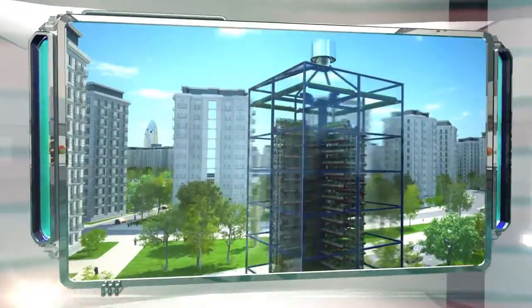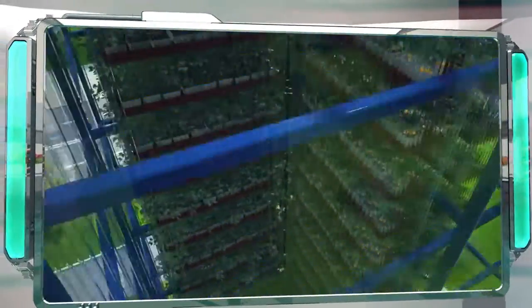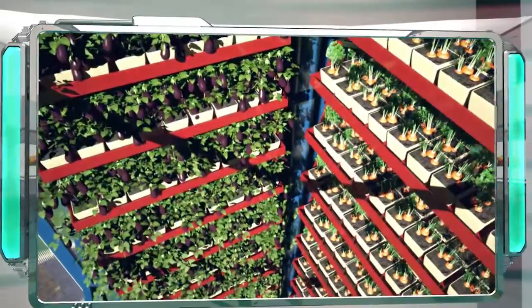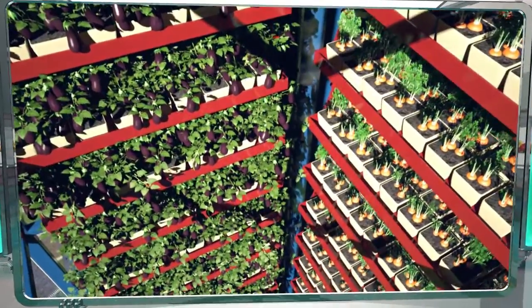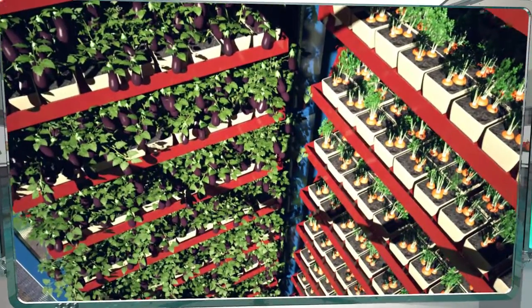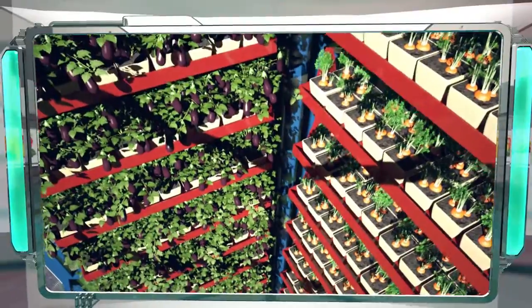The microclimate inside the greenhouse is completely isolated from the surrounding environment, so greenhouse complexes can even be located next to highways or in industrial areas without affecting the quality of the crops.